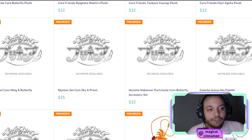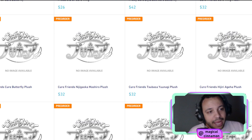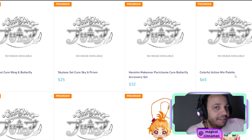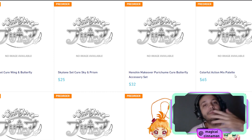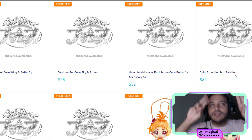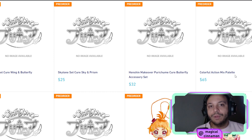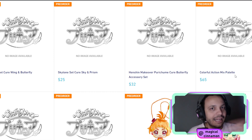There is another interesting item to pay attention to when it comes to the merchandise, which is this one: the Colorful Action Mix Palette. We don't know what this is, but if we look at the price, it's kind of an expensive item — $65 on this website. Might this be the group attack item? Because Butterfly will join and have her solo attack, but then the group is complete — at least the starting team is complete. Might this be the group attack weapon that all the girls will use to perform their group attack? I like the name: Colorful Action Mix Palette.